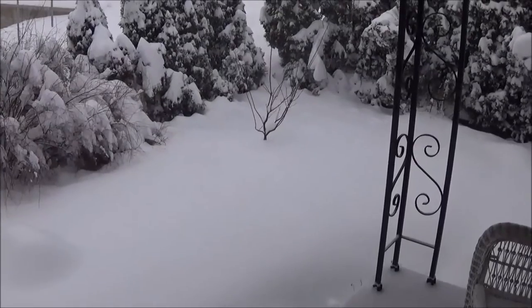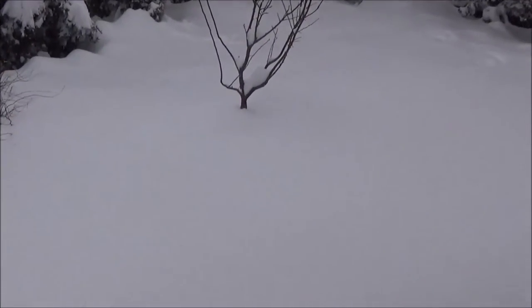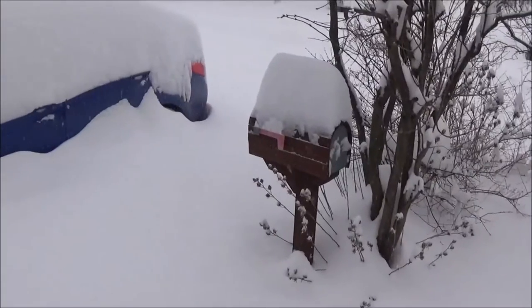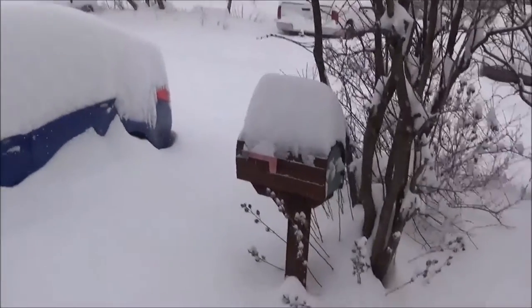Hey everyone, Eddie here with PA Organic Garden. About to go outside — just snowed, it's our first real snow of winter and it's deep. Come check it out. There you can see my plum tree, buried up to almost the branching. The car is up past the tires — oh yeah, that's deep.